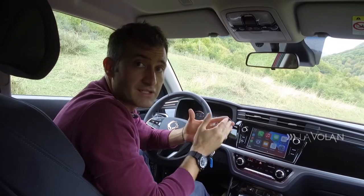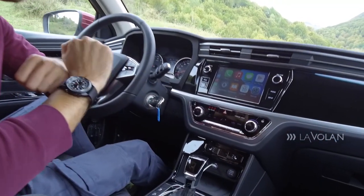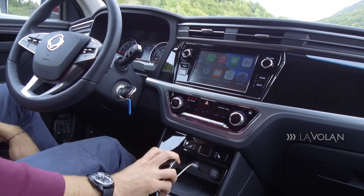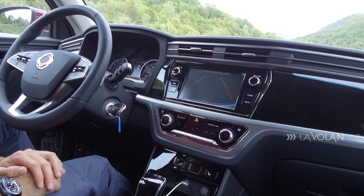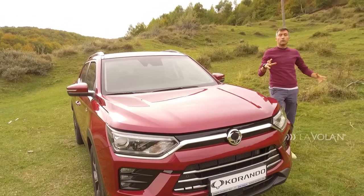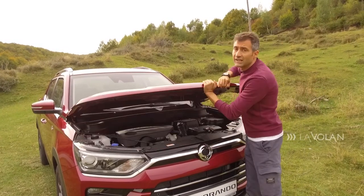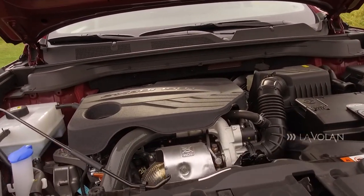Ce mai primești pentru 20.000 de euro? Climatizare automată pe două zone, scaune față încălzite, volan încălzit, oglinzi rabatabile și o cameră de mers înapoi care nu are o grafică foarte bună, dar te ajută să vezi obstacolele. Pe piața din România, Corando este disponibil cu două motorizări: un diesel de 136 de cai putere și o benzină ca a mea care oferă 163 de cai putere. În viitorul foarte apropiat vom vedea și un SsangYong Corando 100% electric.